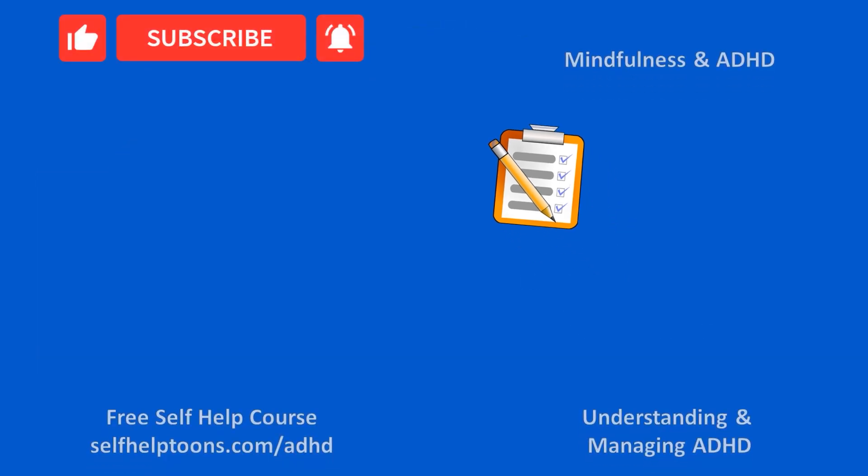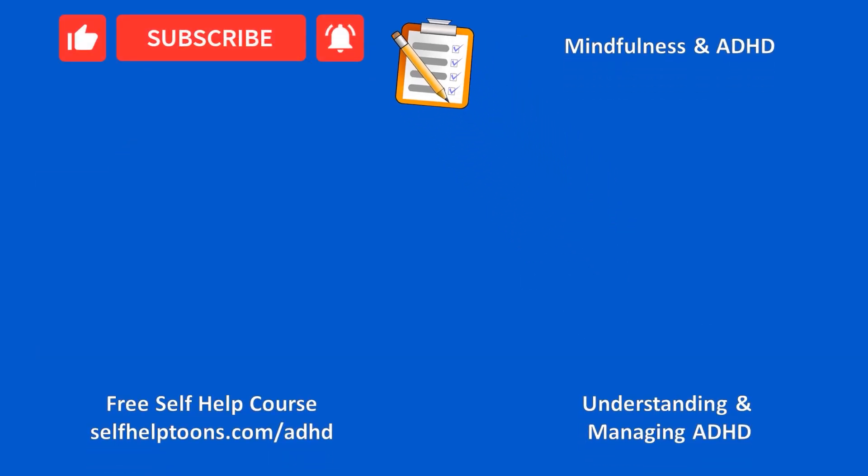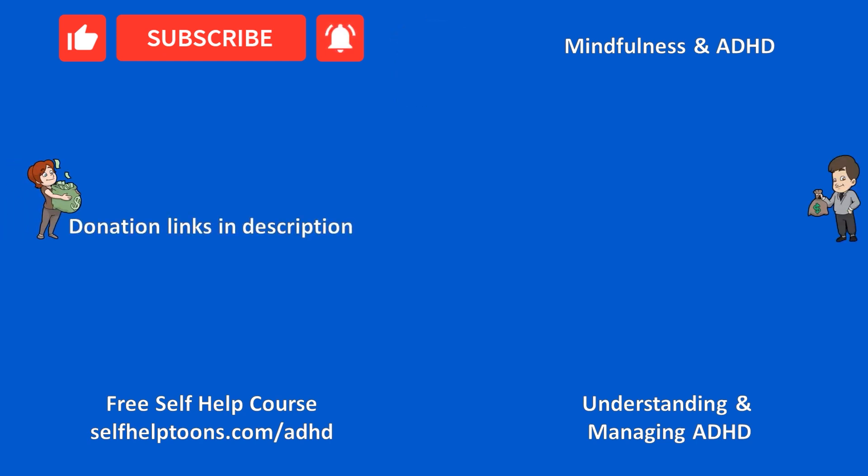Please check out my other videos on ADHD, along with my free self-help course on managing ADHD at selfhelptunes.com. Please hit the like button and subscribe to my channel. And if you'd like to support my channel and help me make more videos like this, I really appreciate it — please check out the donation links in the description.